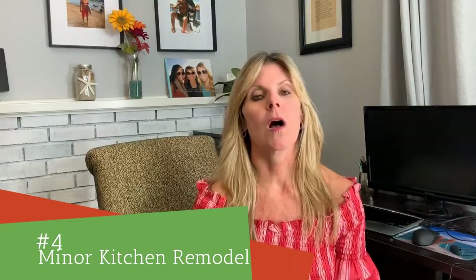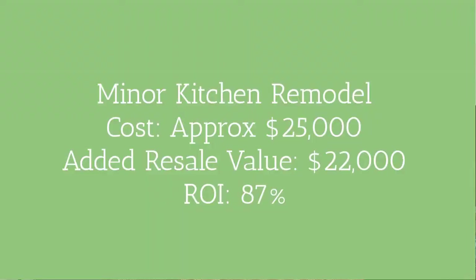Number four is a minor kitchen remodel. Don't think about knocking down walls and doing extensive remodeling — you actually don't get as high an ROI on that. A full kitchen remodel can cost upwards of $70,000, and the ROI is only around 68%. So what's important is a minor kitchen remodel: maybe changing out the countertop, painting the cabinets, putting on new hardware, and updating some appliances — keeping the cost around $25,000 or less. The resale will add about $22,000 for an ROI of 87%.